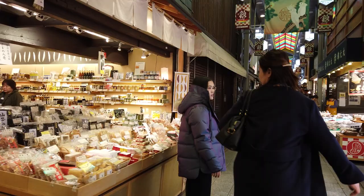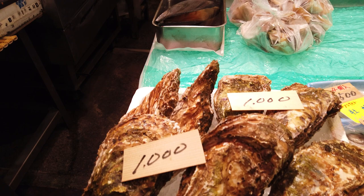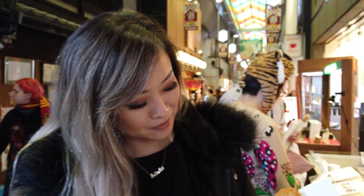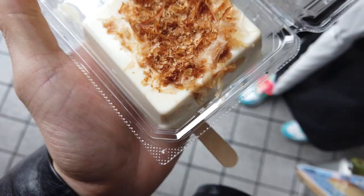The Nishiki Market is a narrow shopping street that carries all things food-related, such as seafood, knives, and cookware. If you come here to eat, make sure you don't eat and walk at the same time though, because it's considered bad manners. One of the foods Kyoto is known for is tofu, so we stopped to get deep fried soybean milk cream — basically deep fried tofu. It was nice and crispy and not very strong in flavor, but really good. Then Michael got a piece of hot tofu, which was soft and silky and came with grated ginger and bonito flakes — common toppings for tofu.